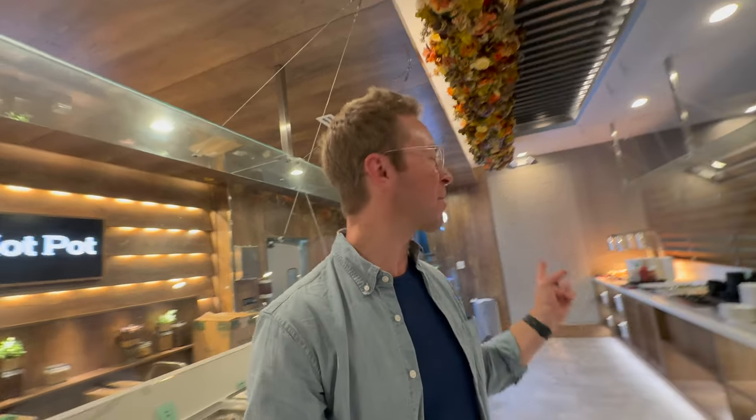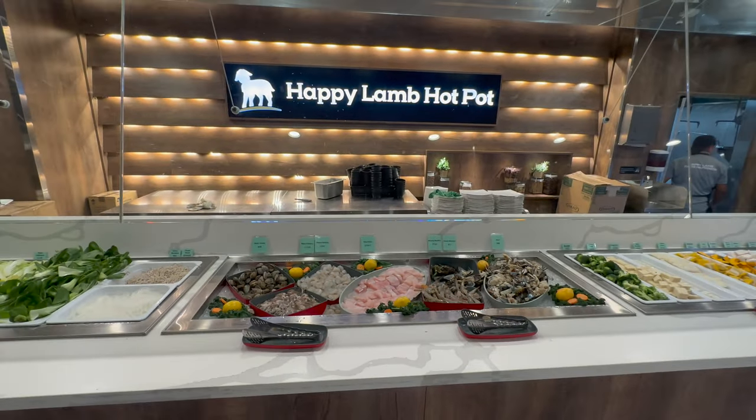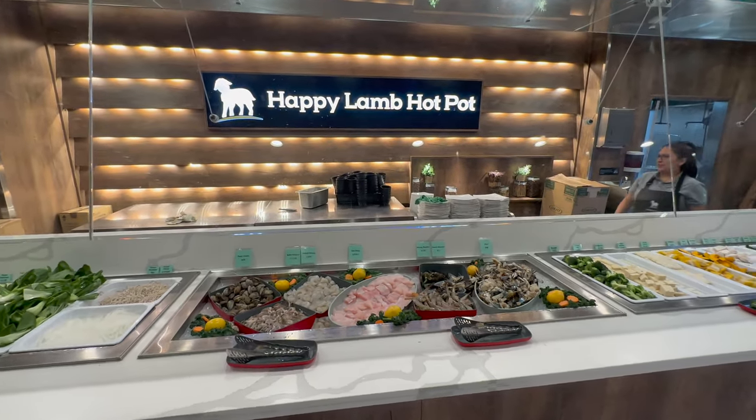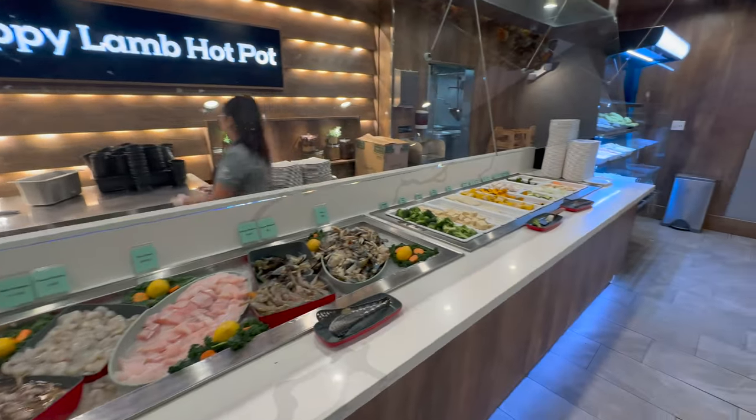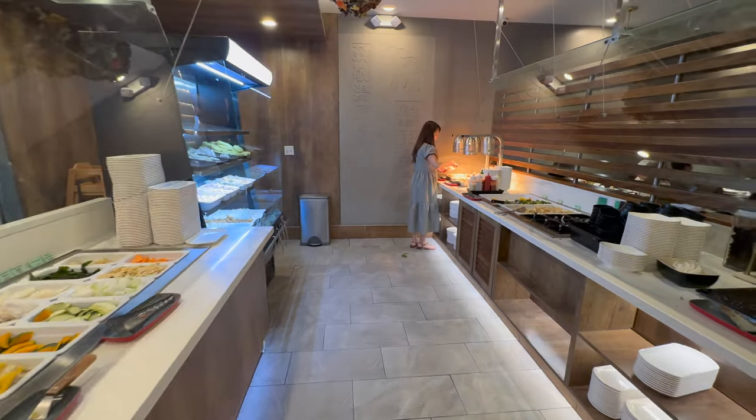Behind me is the bar — the options to get the meat here at Happy Lamb Hot Pot. There's fish, there's shrimp, and there's lots of vegetables, which I like. And then back here is all the dessert and the rice. In the seafood area, they have fish, baby clams, baby octopus, peeled shrimp — they even have crabs.